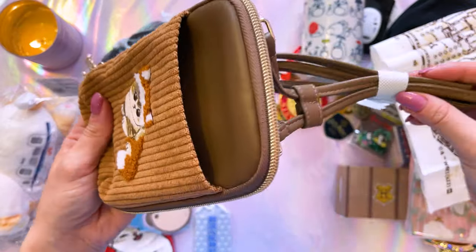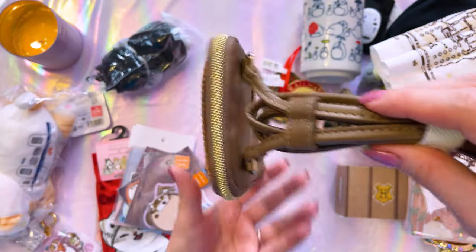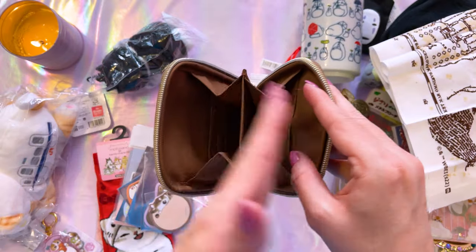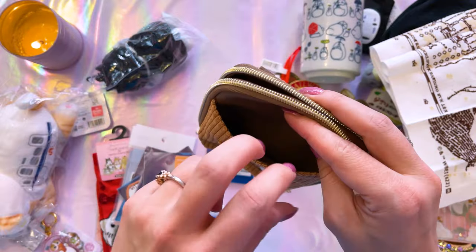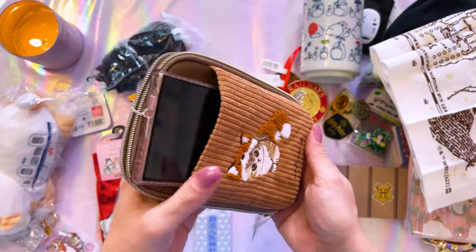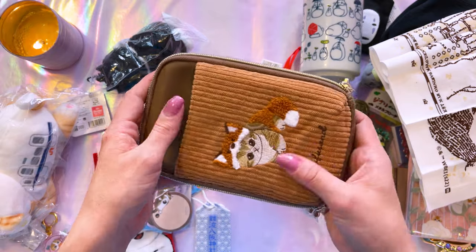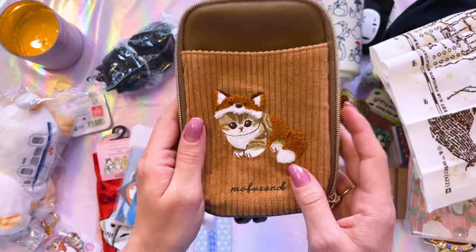This is a crossbody bag — you can easily wear this — and it comes with a little strap to tighten your crossbody strap, which I appreciate. The zipper goes from side to side, and when you unfold it, it's kind of like an accordion so you can use it as a wallet. I really like that design. I think my cell phone will fit in here — and it does! That makes me so happy. Just for reference, I have an S24 Ultra, so if you're watching this with an iPhone, you can definitely fit your iPhone in here too. This is a very cute crossbody bag.